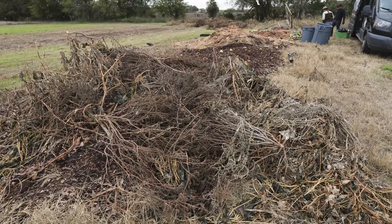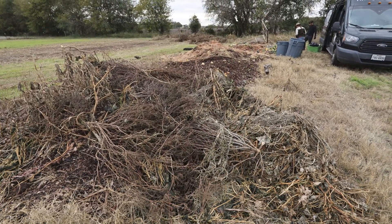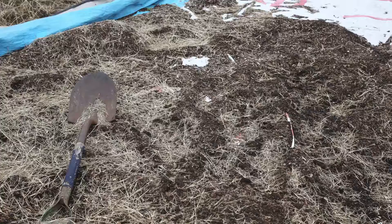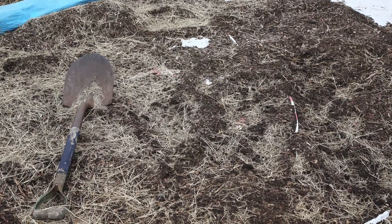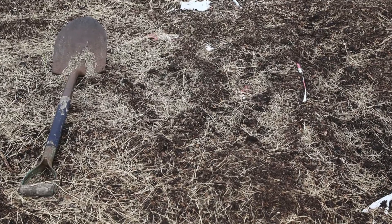We give it a second life and compost it — essentially we put it in a pile with lots of wood chips, straw, and hay, and then all the little microorganisms take that and turn it from a waste stream into something we can utilize in our garden beds to feed our plants and produce food for our community.